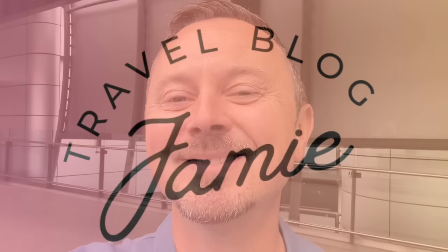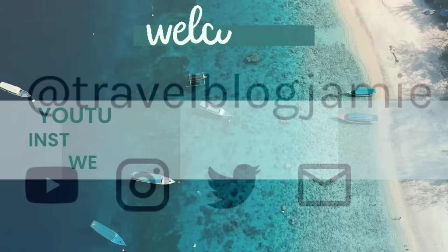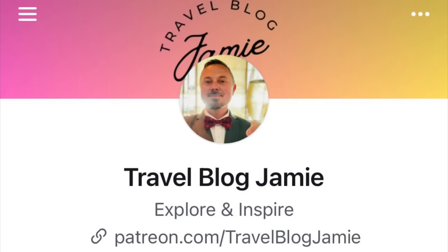Before we go any further, please show your support by giving this video a cheeky little like, subscribing, and turning on notifications for my bi-weekly travel and cruise vlogs. You can also follow me on Twitter, Instagram, Threads, and now over on Patreon.